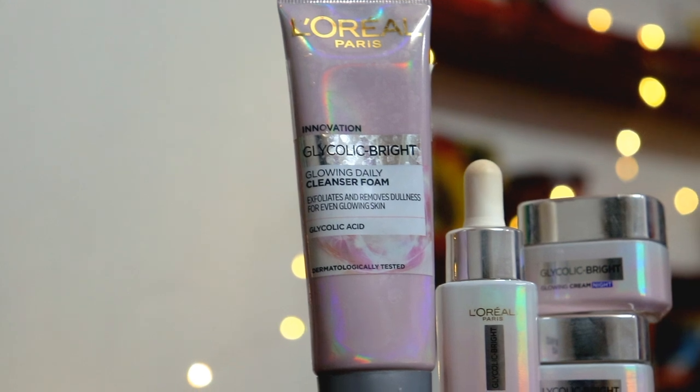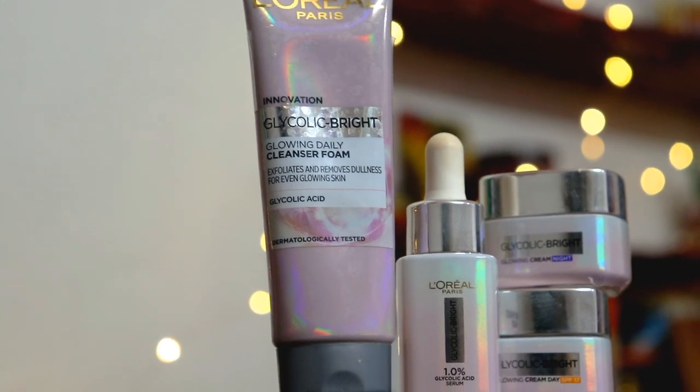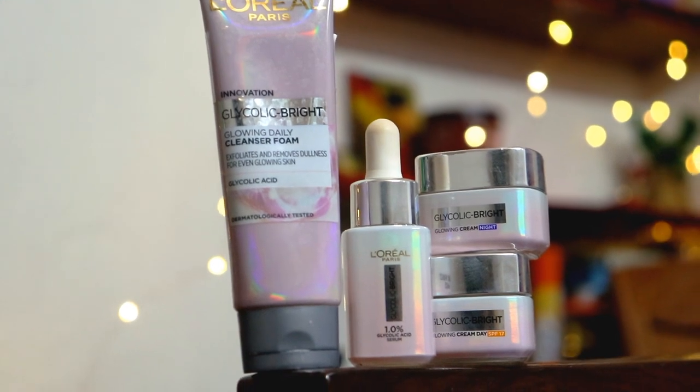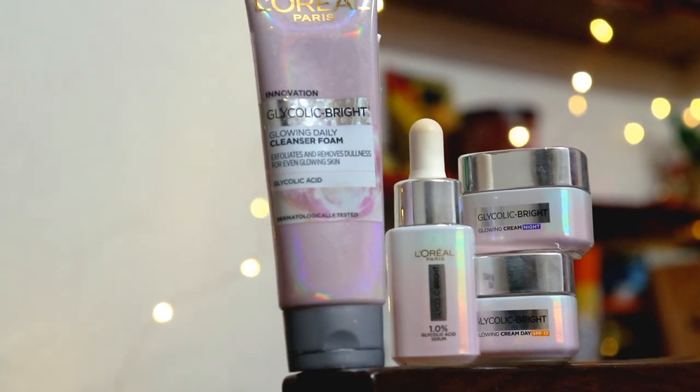Recently I came to know that L'Oreal Paris has launched the Glycolic Bright range, and I am super excited because L'Oreal Paris is the most trusted international brand with science-based products. This range has a cleanser, serum, day cream, and night cream, and I will be talking about all these products, especially my favorite which is the serum.